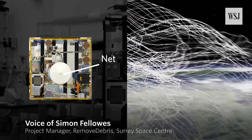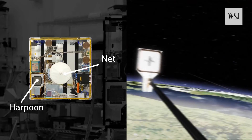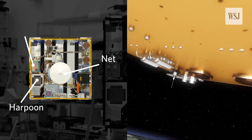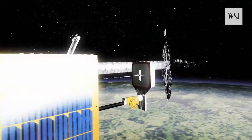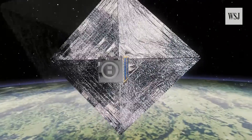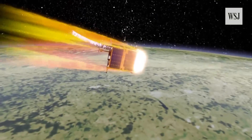It has a net for capturing junk. It has a harpoon, which is intended to grab hold of space junk. It also has visual-based navigation for working out how the space debris moves around in orbit. There's also a drag sail — this device allows satellites to deorbit quicker and burn up in the Earth's atmosphere. The net and captured junk will naturally deorbit on its own in a few months.